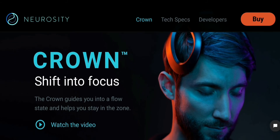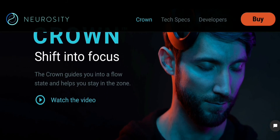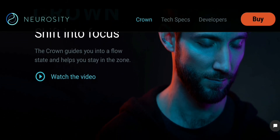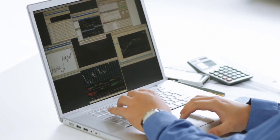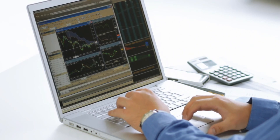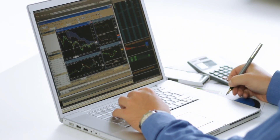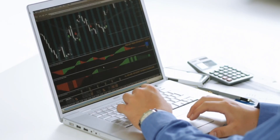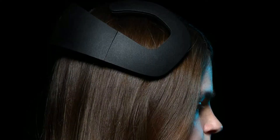They say the Crown guides you into a flow state and helps you stay in the zone. I guess that probably means it gives you notifications or alerts on your machine saying you're getting distracted. That makes sense because sometimes we think we're completely focused on something whereas we really aren't — we're completely distracted and don't even know it. So it would be nice to have some visual, calculated result on your screen telling you whether you're focused or not.